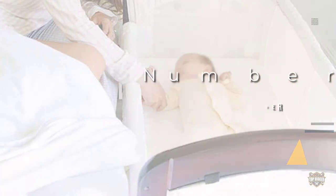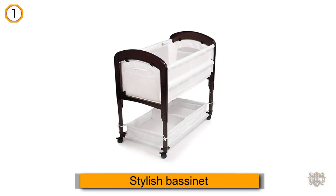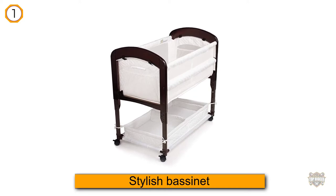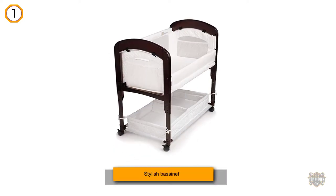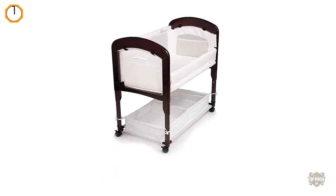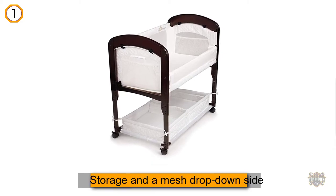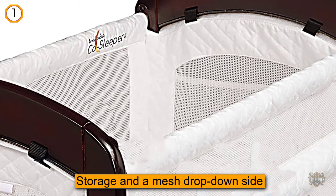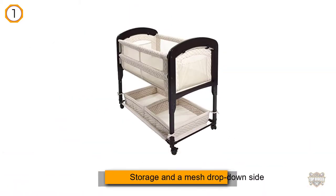The Arms Reach Concepts Cambria co-sleeper gives you the best of both worlds — the benefits of co-sleeping with the safety benefits of the baby's own space. Plus, this stylish bassinet has lots of great features like storage and a mesh drop-down side.